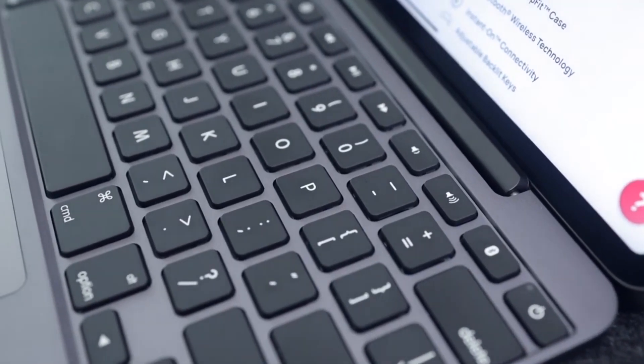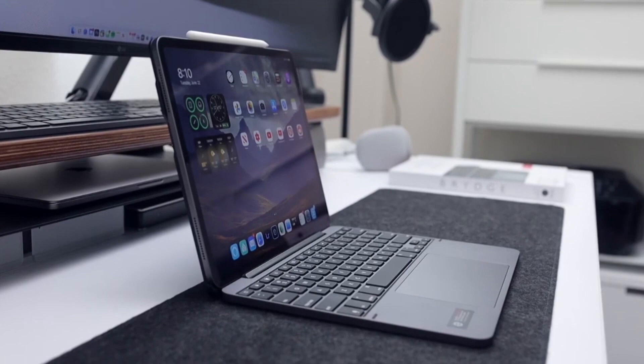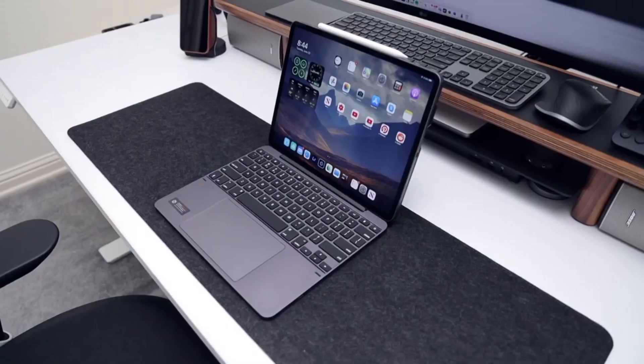The keyboard is entirely made of aluminum, and the case is made of plastic. So why not try this gadget on your iPad, especially if you don't want to buy a laptop to get that MacBook form factor?